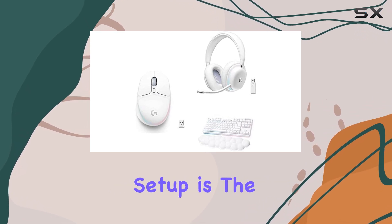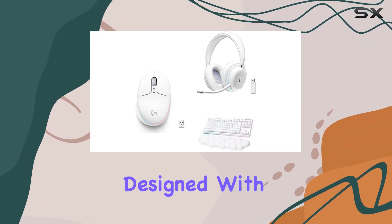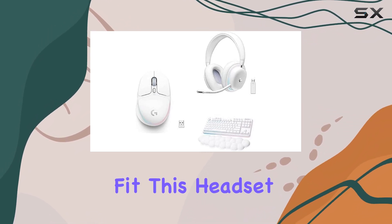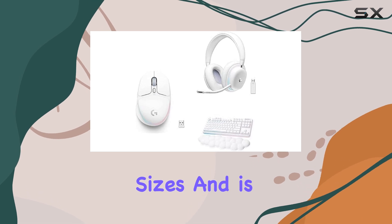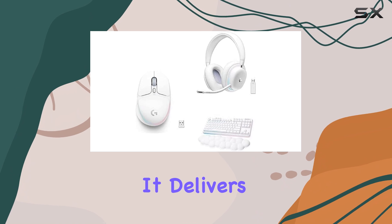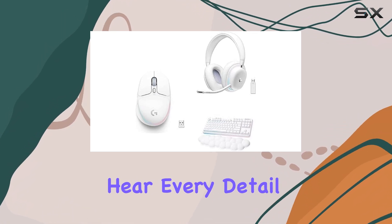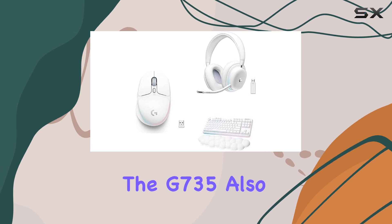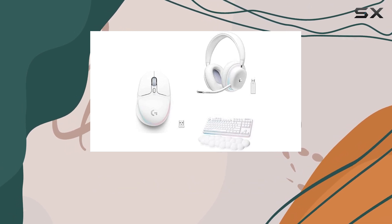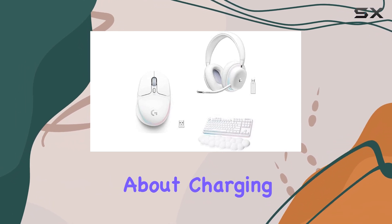Completing this gaming setup is the G735 Wireless Gaming Headset. Designed with an inclusive fit, this headset accommodates smaller head sizes and is comfortable for those who wear glasses or small earrings. It delivers immersive audio, ensuring you hear every detail in your games. The G735 also offers a long-lasting battery life, allowing you to focus on your gaming without worrying about charging.